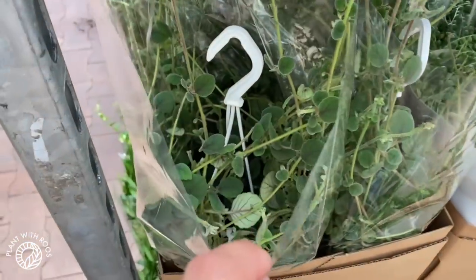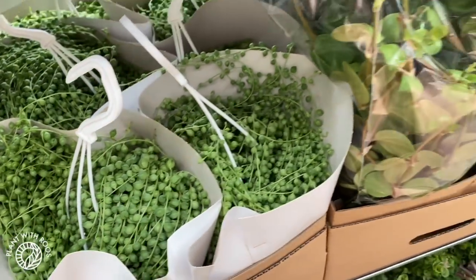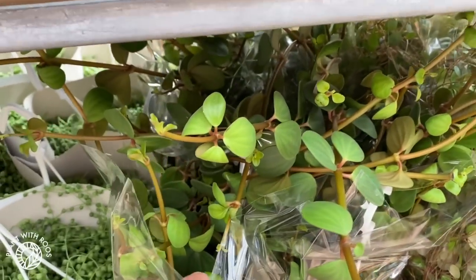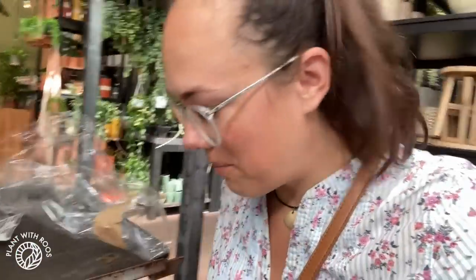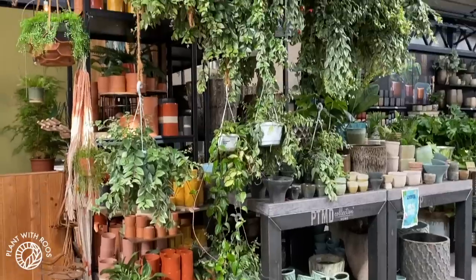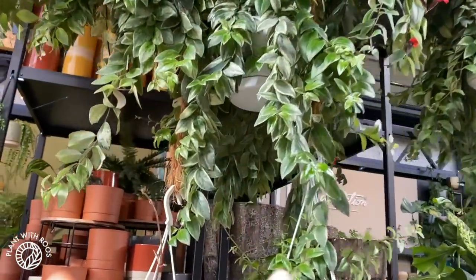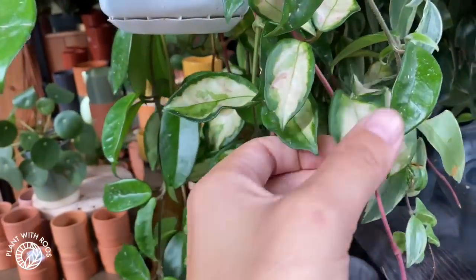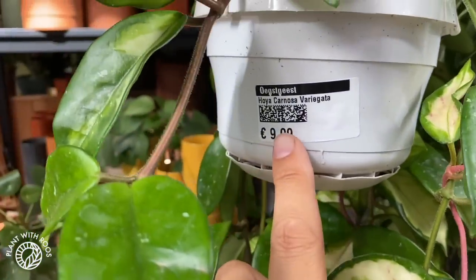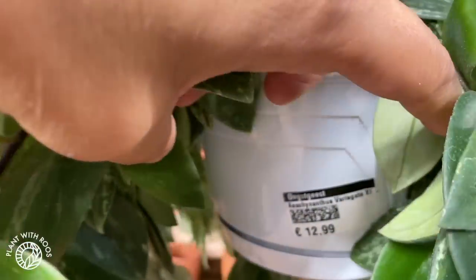Let's take a sneak peek at their cart: episcia, beautiful; string of pearls; bromia hope; string of bananas. I always feel a bit sneaky checking out the carts that haven't been unpacked yet. On this side, a few more hoyas and aeschynanthes — these are the variegated aeschynanthes, XL size, 13 euros. Down here is a hoya crimson princess looking really beautiful, 10 euros.